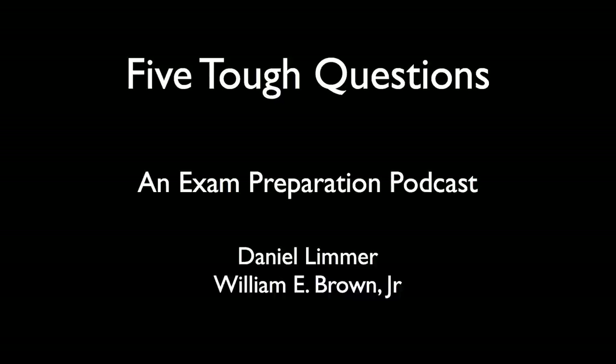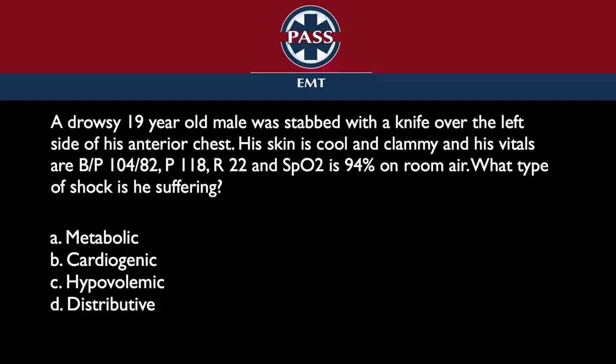All right, I'm just going to read the question, and here we go. A drowsy 19-year-old male was stabbed with a knife over the left side of his anterior chest. His skin is cool and clammy. His vitals are blood pressure 104 on 82, pulse of 118, respiratory rate of 22, and his oxygen saturation is 94% on room air. What type of shock is he suffering?